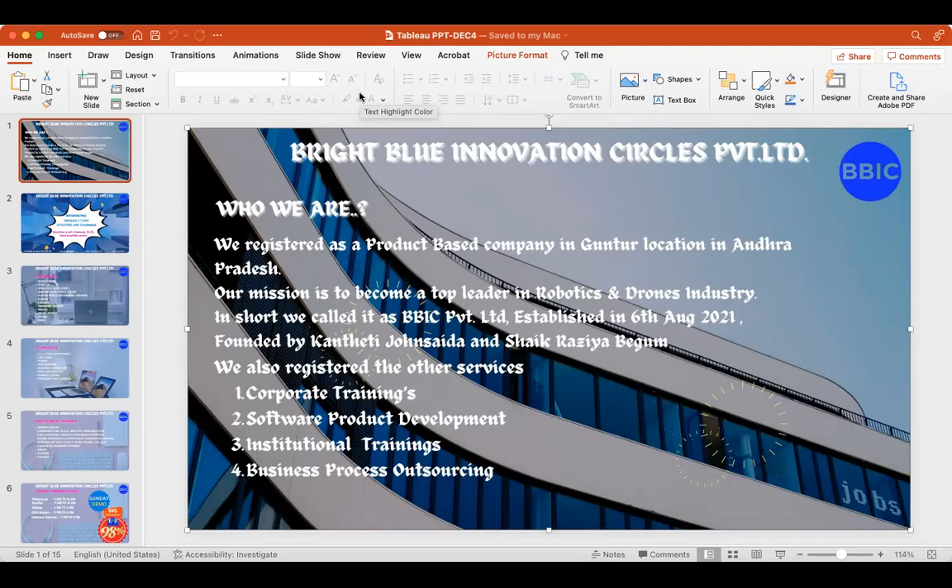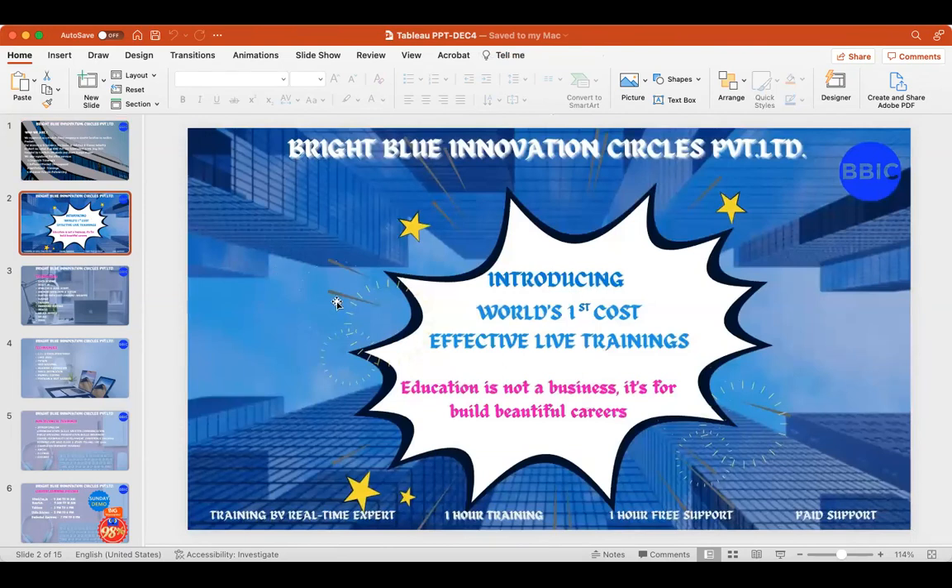Even before establishing this company, we have been doing trainings for over two years. From the past one year we are doing more trainings under our registered company. These trainings are both offline and online. The main difference between our company and others is that in most other institutes, training is done by BCA or MCA candidates without technical experience. In our company, every training and internship is given only by people having a minimum of five-plus years of industry experience, which is very beneficial for your career.